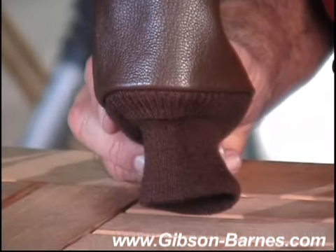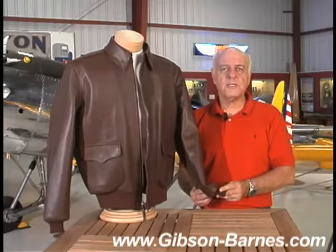As with all our historical jackets, the waistband and the cuffs are made 100% wool knit.